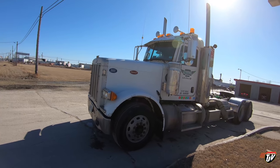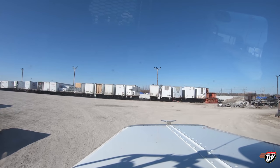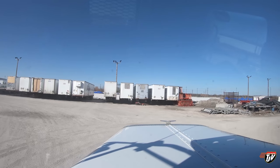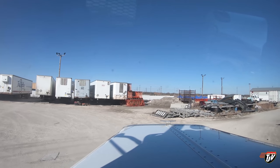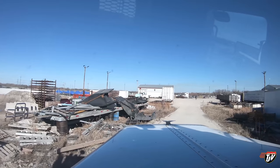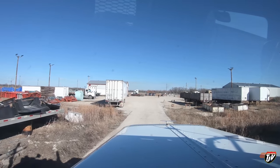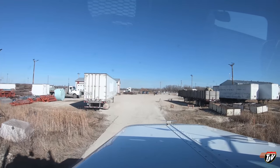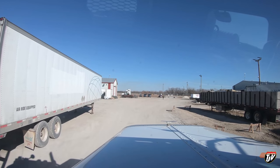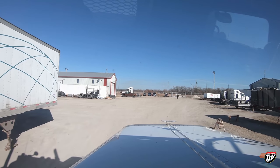Looking pretty good for an old girl — she's a 2007. The only problem is I've got to go across this dusty parking lot to park, and she's getting all full of dust. Well, what can you do? She'll have a little layer of dust on her. That's why I want to bring one of those portable pressure washers with me — I can park her in the back, hose her down at the end of the day, and at least start tomorrow nice and clean.